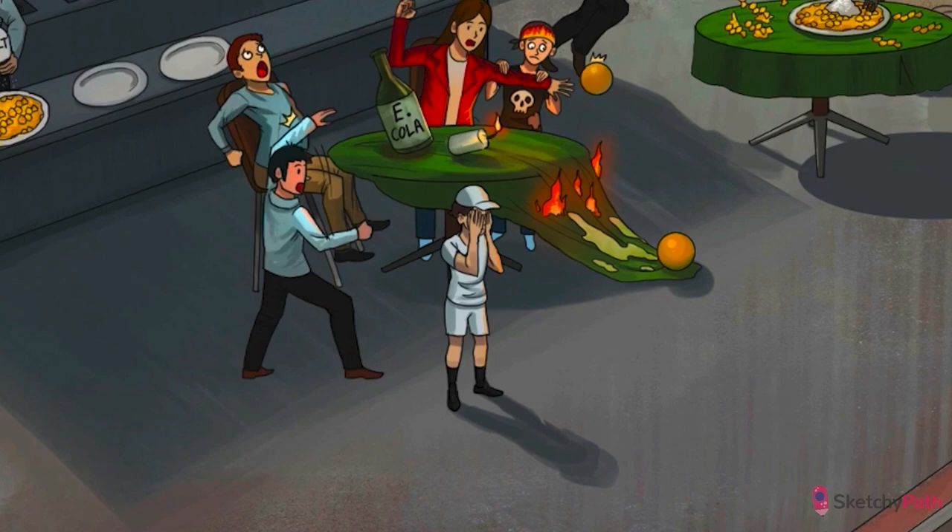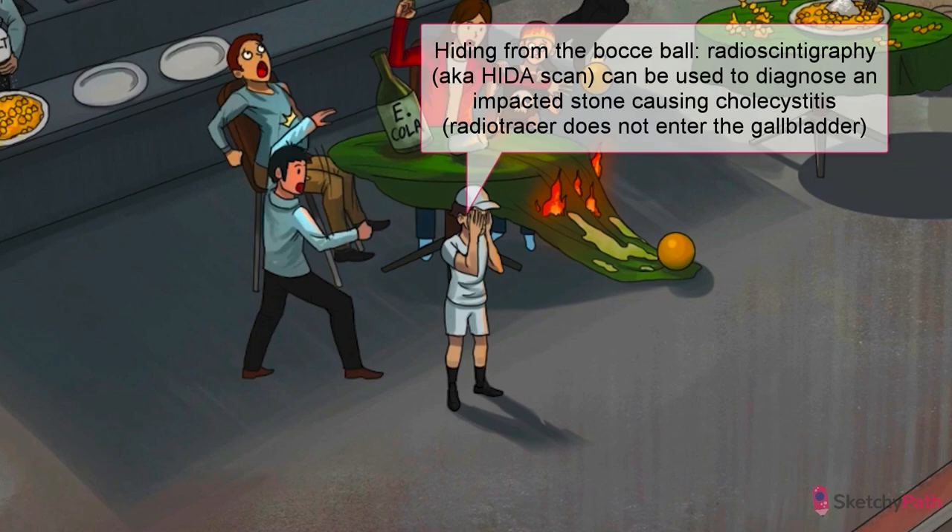Take a look at this HIDA kid who's hiding behind his hands. The dye has only made it up to his socks, with no dye anywhere above. That means something is blocking the outlet of the gallbladder and not letting the tracer dye inside. This is pathognomonic for a biliary enteric fistula and possible gallstone ileus.